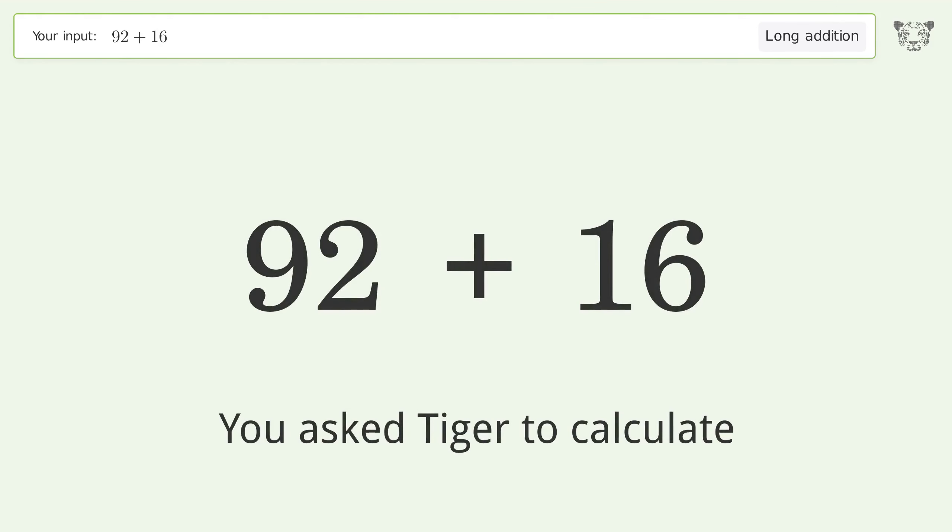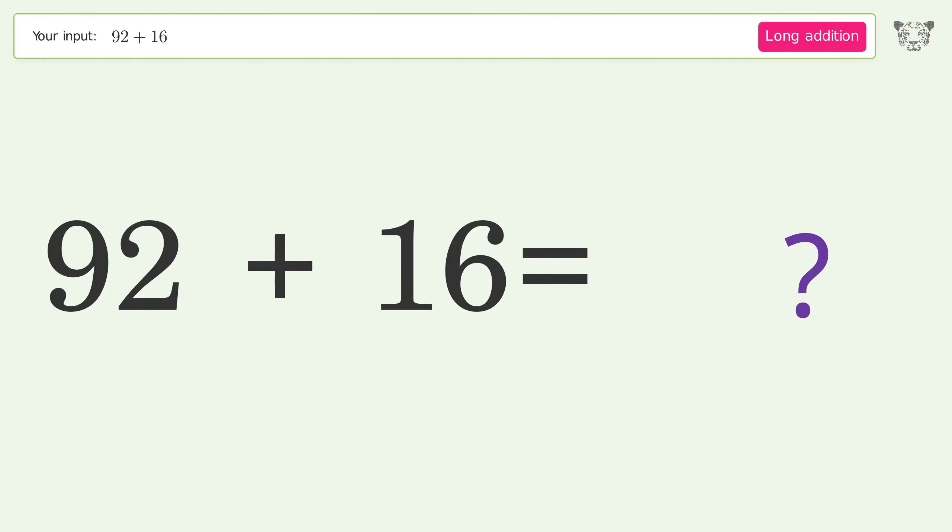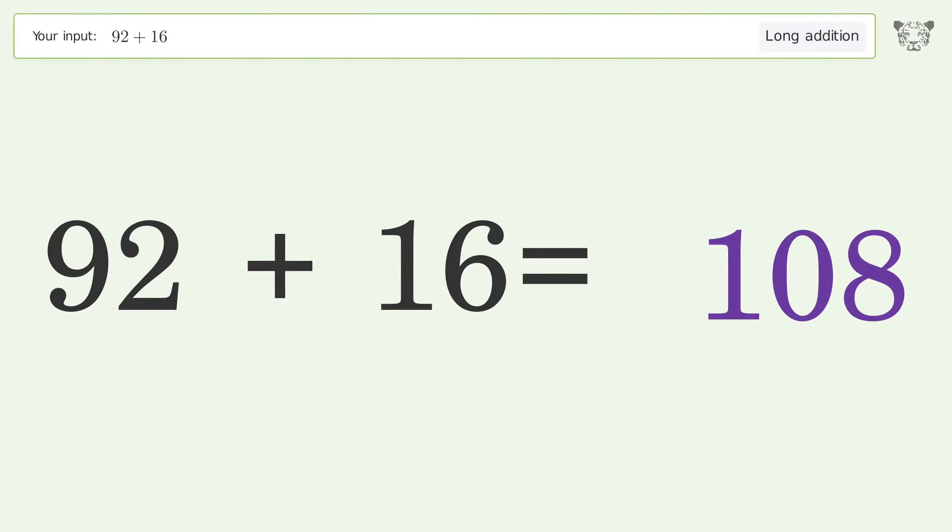You asked Tiger to calculate. This deals with long addition — the final result is 108.